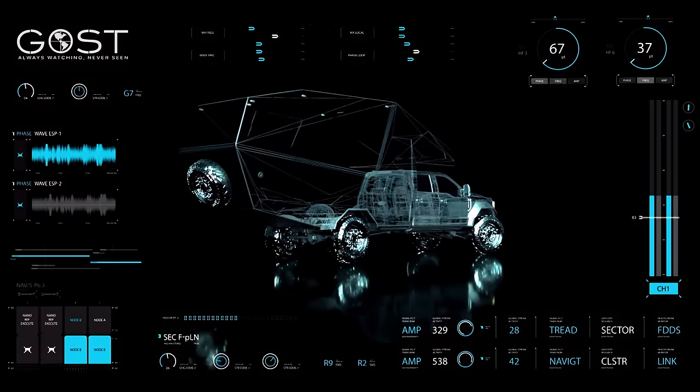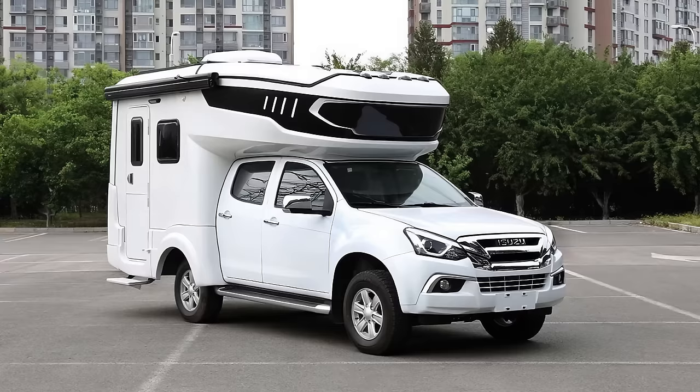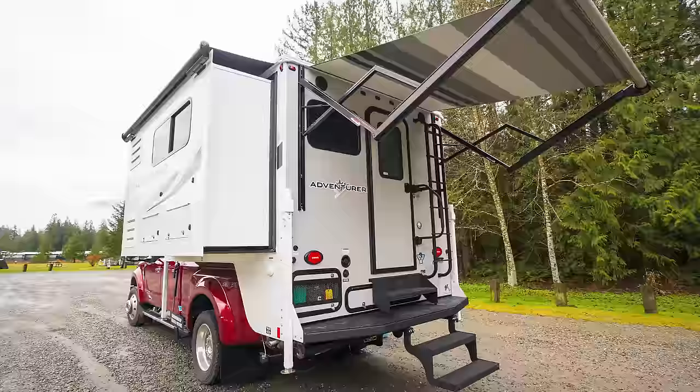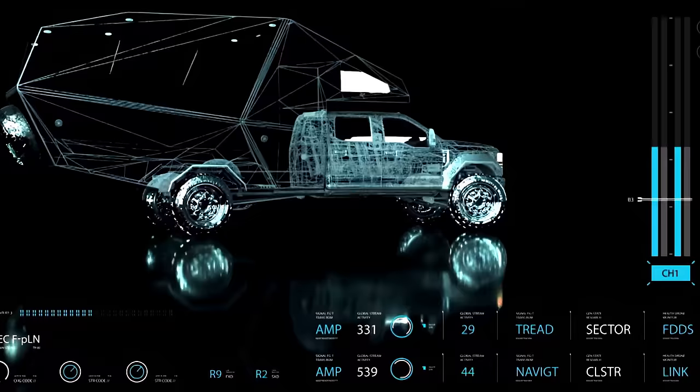Hey everyone, welcome back to Mind's Eye Design. Today we've got something special lined up for you: 10 brand new truck bed campers, each boasting a full bathroom. That's right, showers and toilets included. Buckle up, because you're seeing these campers here first, and you won't want to miss this.